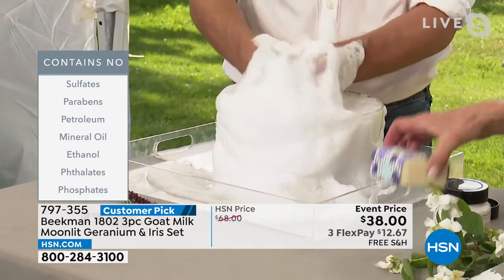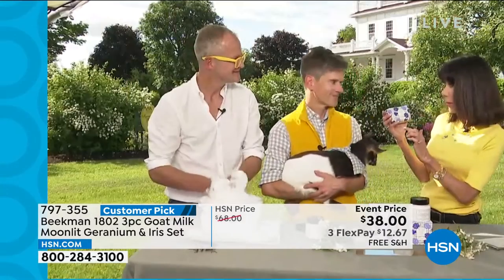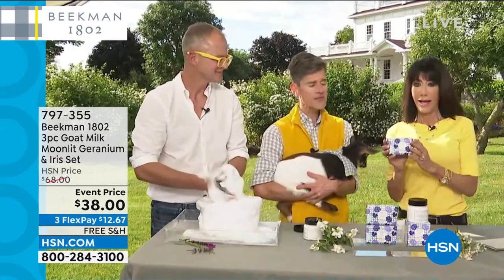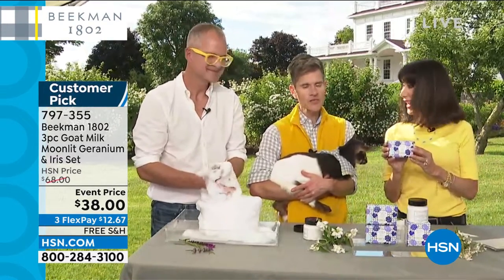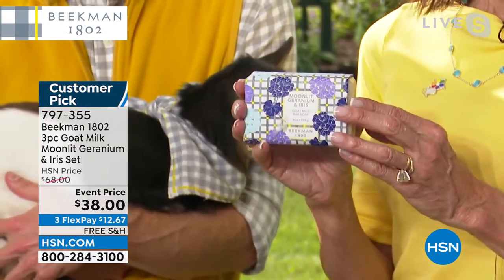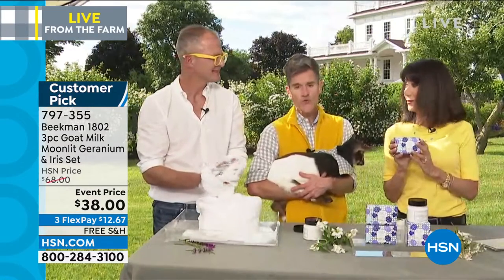If you have never tried any of these bars before, this experience with Moonlit Geranium and Iris — when it's gone, it's gone. It's a limited edition just for this year. I think this is only the second time we've presented it. So if you got it already and you love it and want more, this will be one of your last chances to get it, because it was only made for this summer here on HSN.